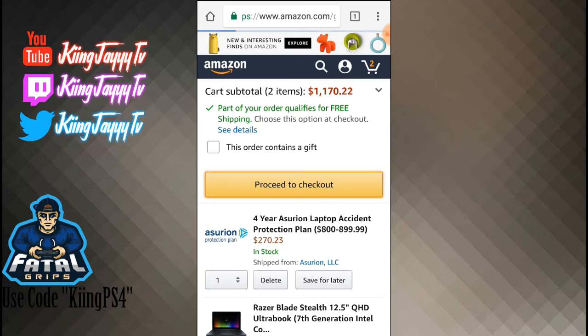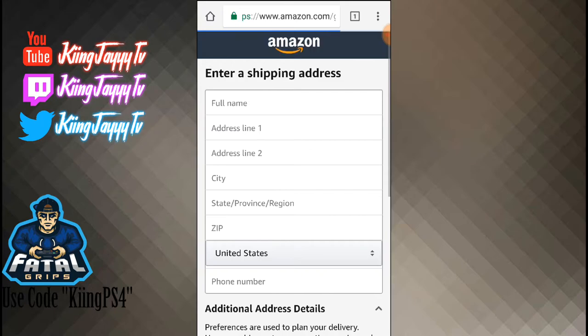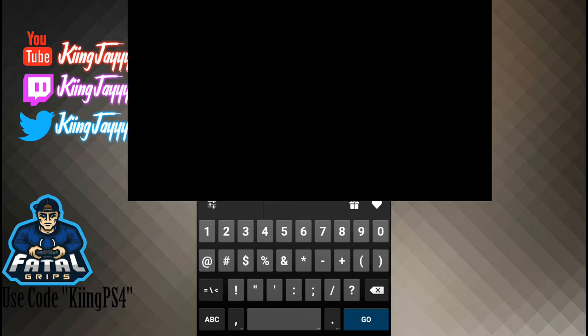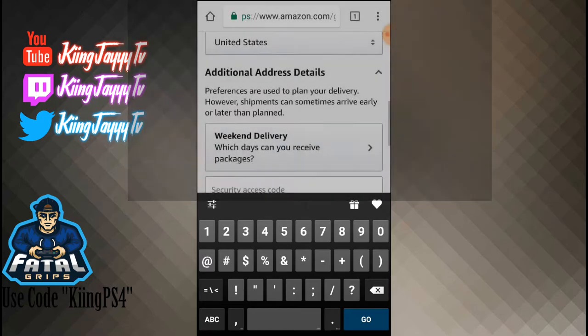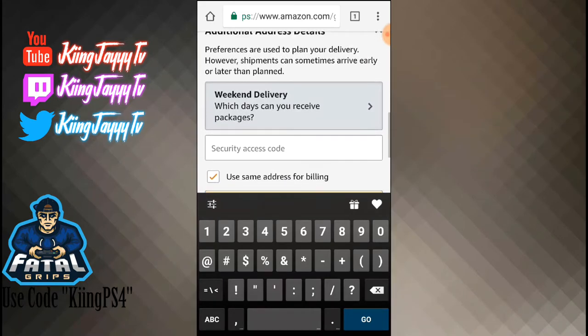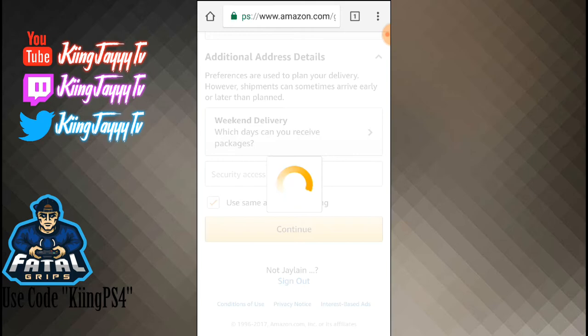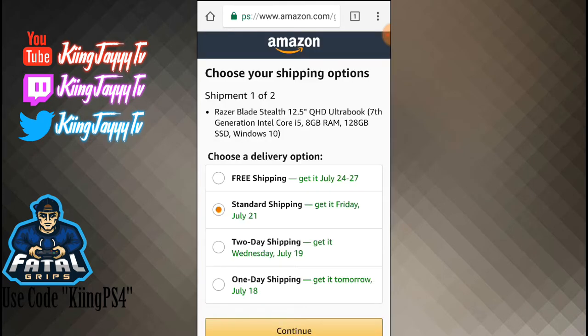Now you're going to click 'Proceed to Checkout.' Then you just want to enter your shipping address and stuff like that. Right here it's going to say 'Weekend Delivery' — that's which days you can receive packages. Also, if you have a security code to get into where you live, you put the access code in, then click 'Continue.' I will have everything in the description that you need for the card info, so make sure you guys check out the description. We'll do free shipping.